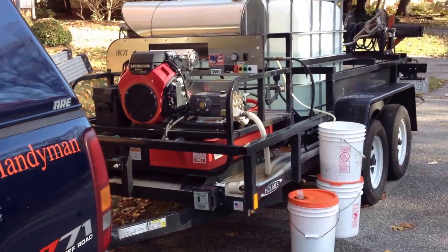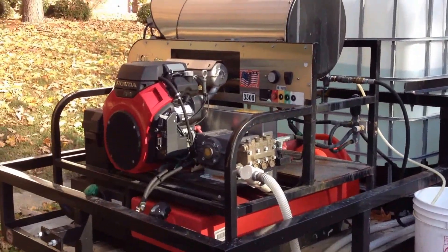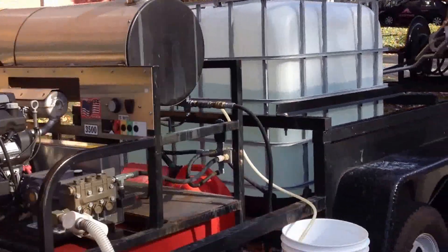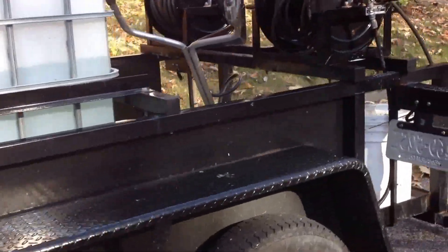As you can see, we have our hot water pressure washing trailer attached. We have the regular motor of our pressure washer attached with a diesel hot water tank. On all jobs, we're able to use our hot water to help clean more effectively with our solution.